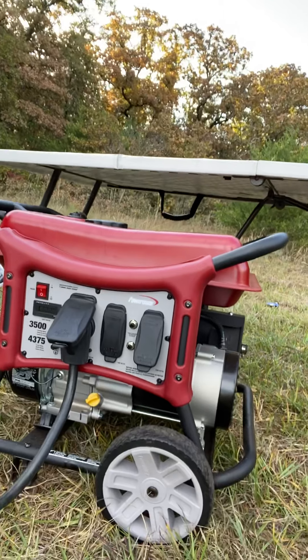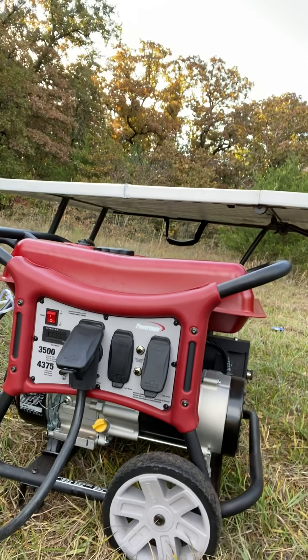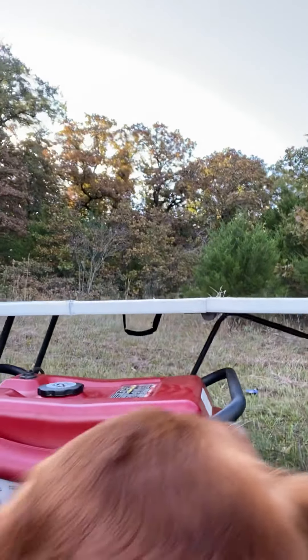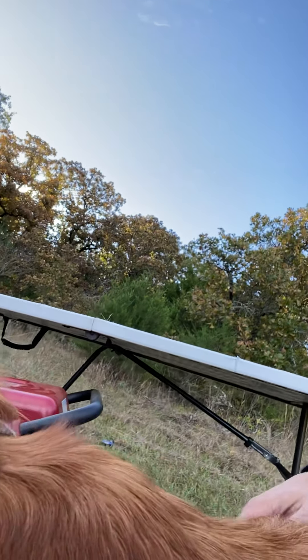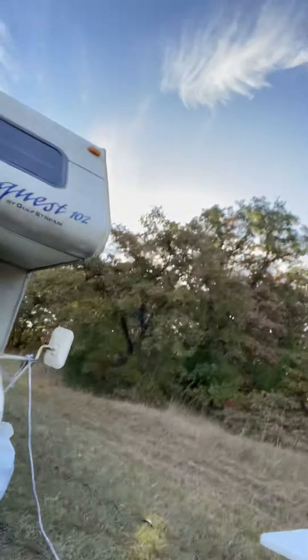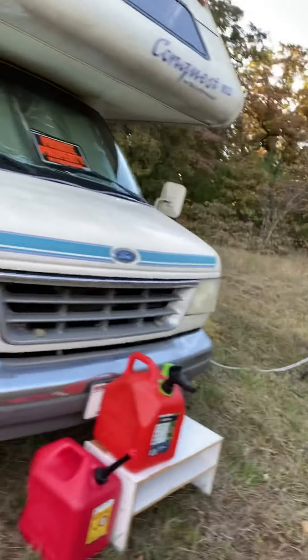We bought the solar kit, we just need to find the right batteries for it. This generator has worked well so far — it says 12-hour run time at 50 percent, and we don't even use that in the RV, so this thing can run for about 15 hours on just 4.5 gallons. Always keep some extra gas on hand.